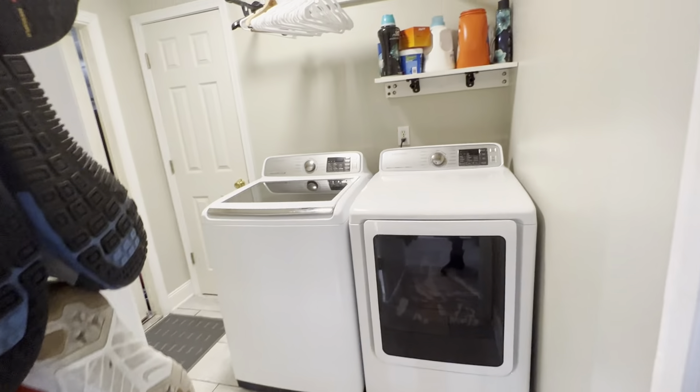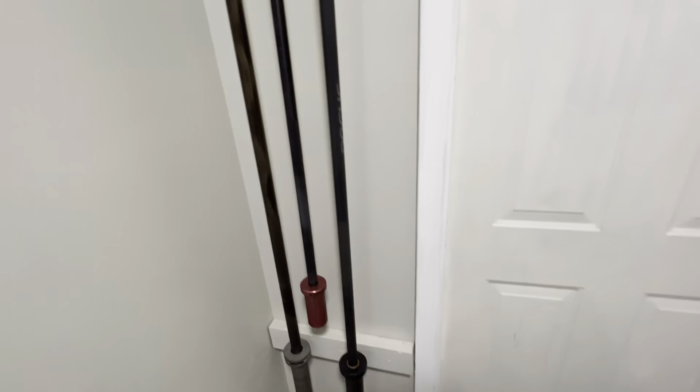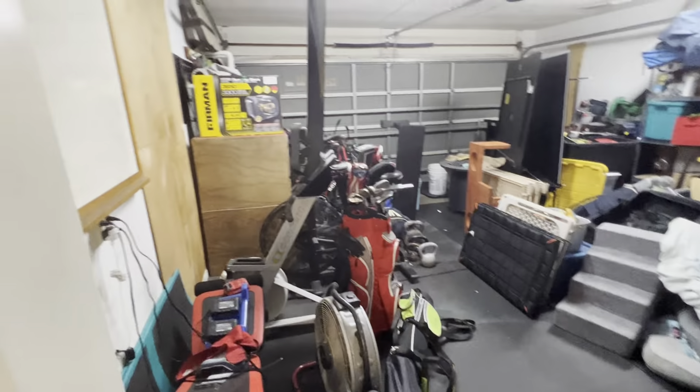This door is the laundry room, and then it goes out to the garage. There's some gym equipment and a nice little utility closet. He said the garage is messy because they're moving.